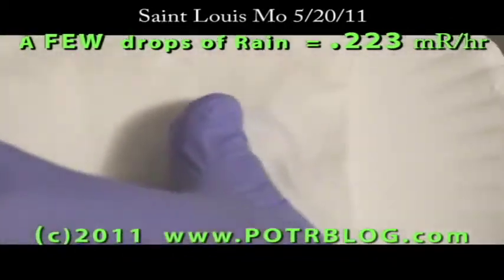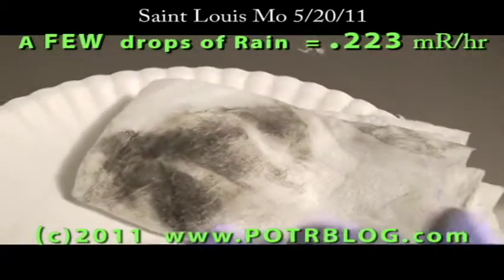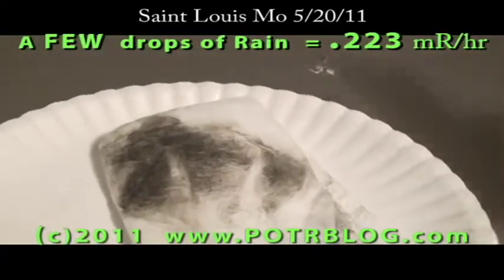So this is the paper towel — it's almost completely dry. You can see how a little water actually soaked through. Let's see if there's enough here for a reading.